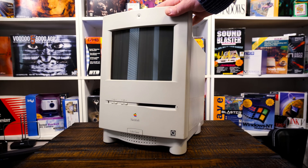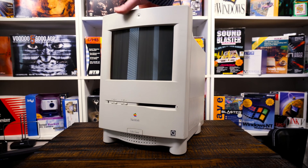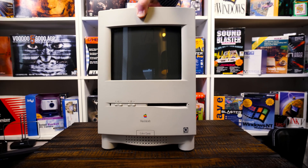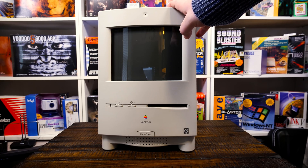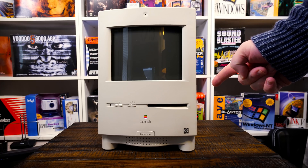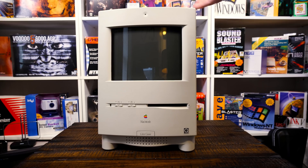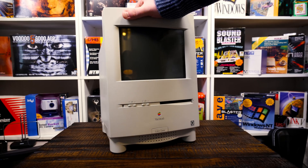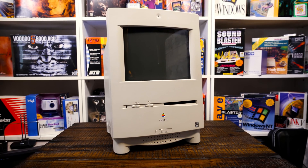Anyway, Robert got in touch and said he'd had one sitting around for a couple of years collecting dust. Do I want it? I said absolutely — but are you sure? Because these things go for a bit on eBay or in the Mac reselling groups and forums, especially one in this configuration.